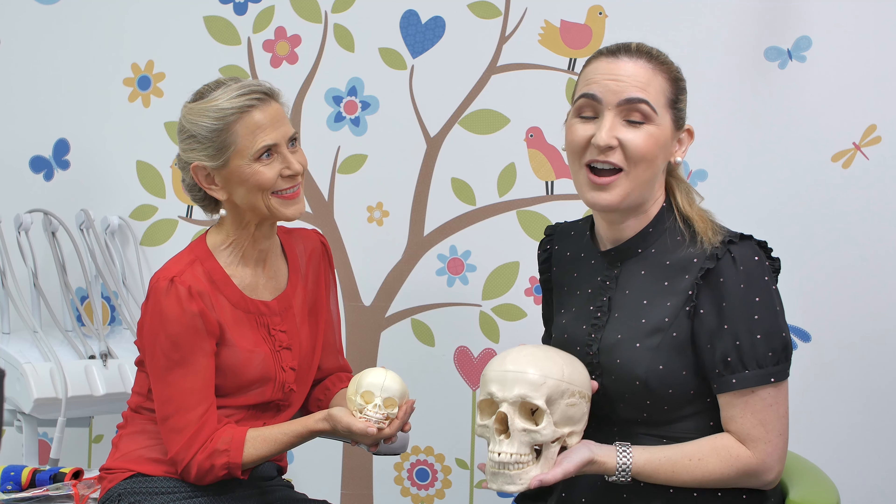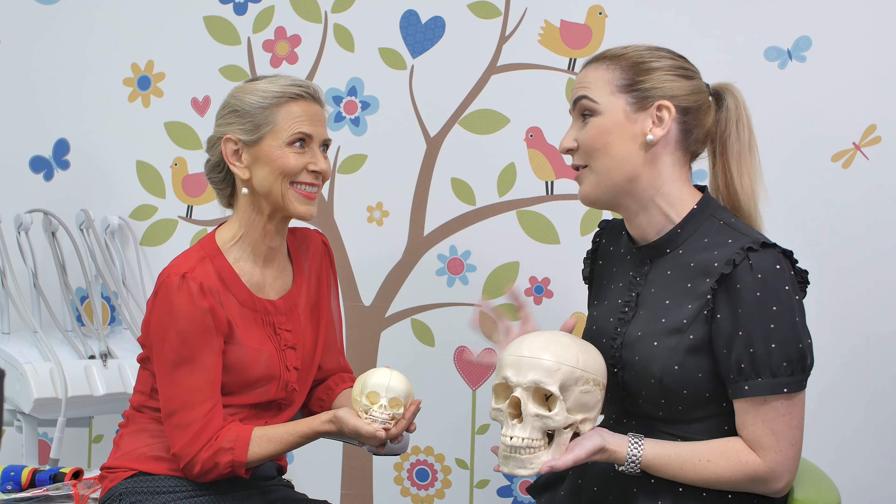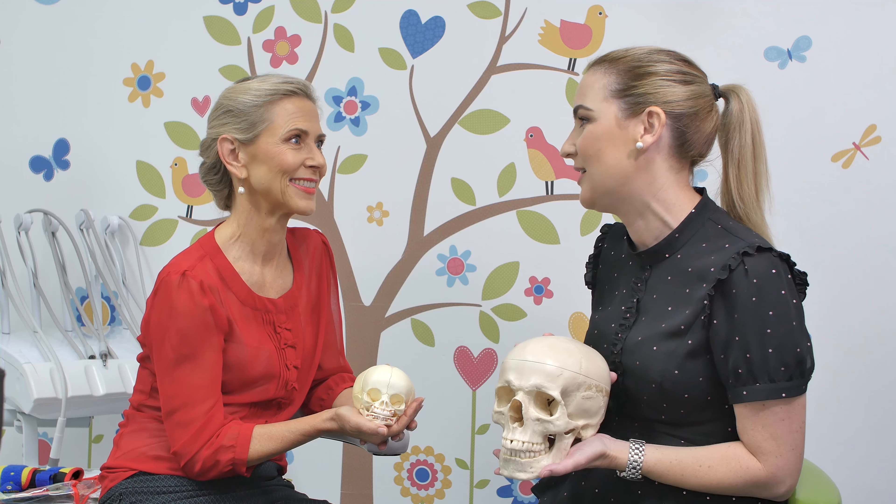Hi, welcome to the Thumb Sucking Clinic. I'm Carla and I'm joined today by my friend Bridget Ingle, who is an IBCLC — International Board Trained Certified Lactation Consultant. Tell us a little bit about yourself and your experience in your field.